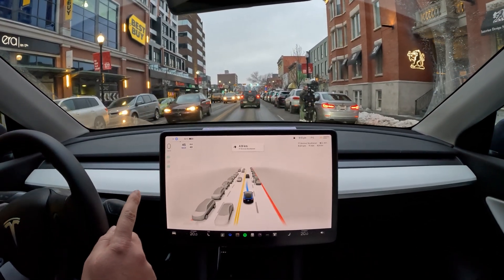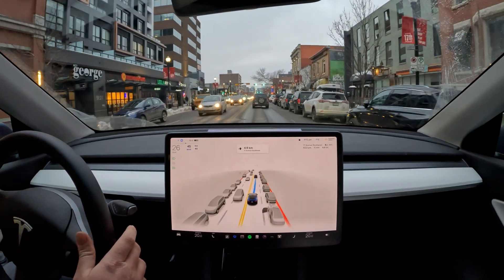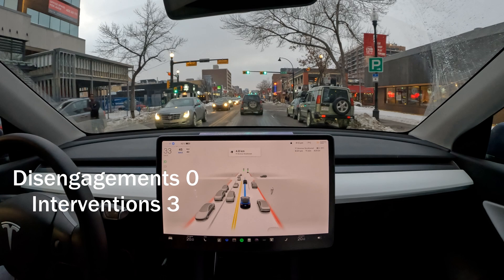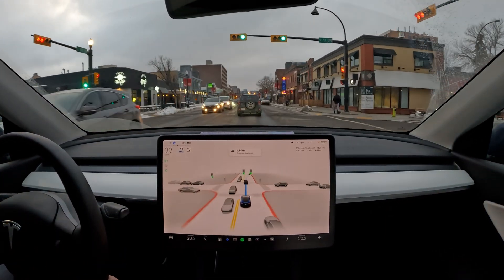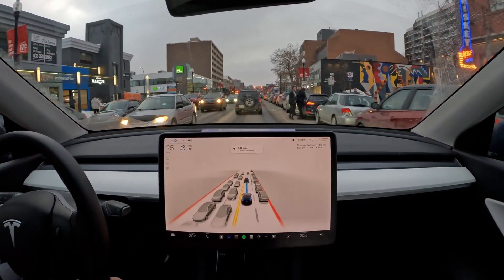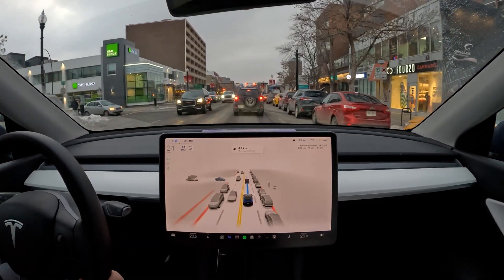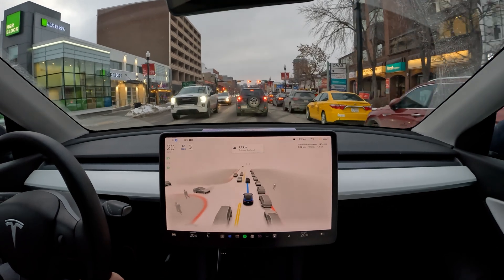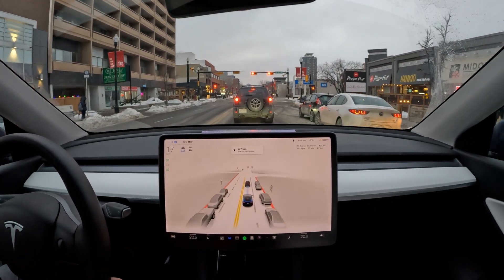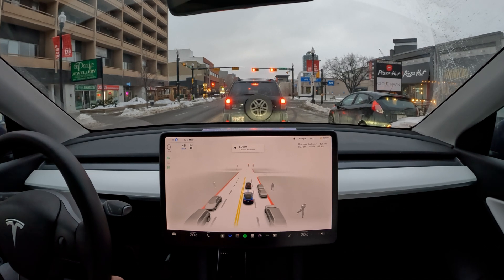It does slow down and stops for those pedestrians, but I'm going to give it a tap on the accelerator — it's being a little bit overcautious. Those kinds of examples are really good training data for the team so that they can better anticipate whether pedestrians will enter the road. It very nicely just passes by the next group and doesn't get spooked or stop for them. I always find FSD beta is a hit or miss with pedestrians — it's either overly cautious or just at a very good level of cautiousness.